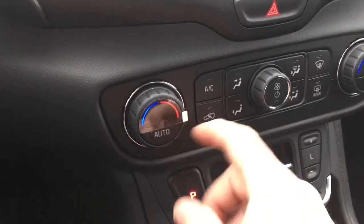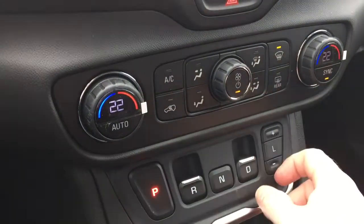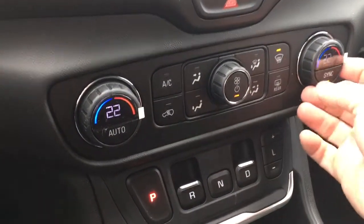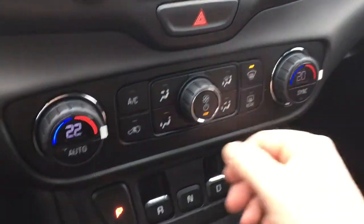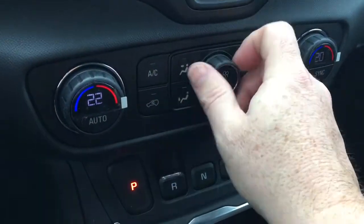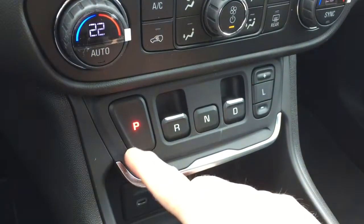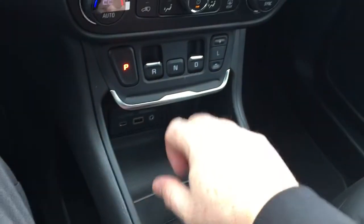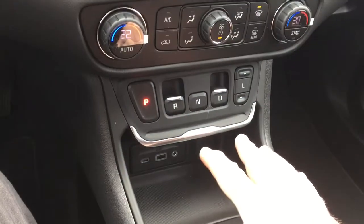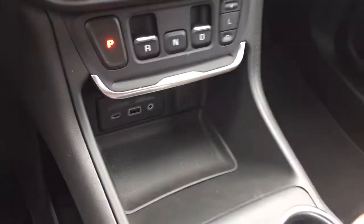Down below you've got dual zone climate control for heating and air conditioning, AC button, fan speed, and front and rear defrosters. You've also got the precision shifter. This is completely redesigned — the old stick shift that used to sit right here is now gone. The precision shifter is much more low profile, and what that does is allow for storage space under both the driver and passenger side.